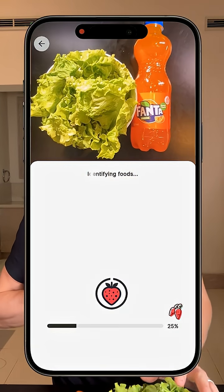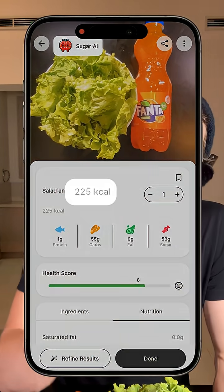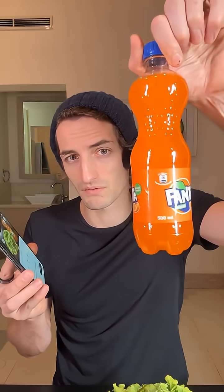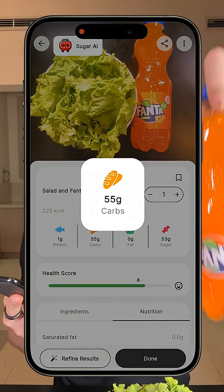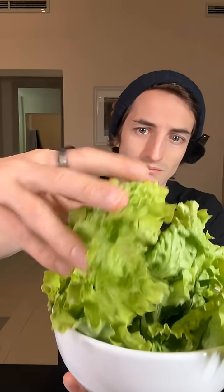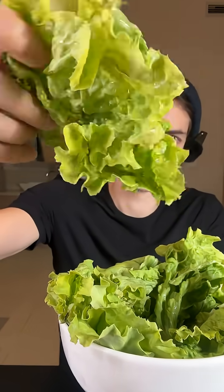When I scan these two in my Sugar AI Calorie Tracker, we see that this meal is about 225 calories, which isn't much, but most of it comes from the sugar in the Fanta — 55 grams of carbs and 53 grams of sugar, which is a ton honestly for a meal with just a small lettuce on the side. I'm really curious to see on my glucose monitor exactly what it will do.